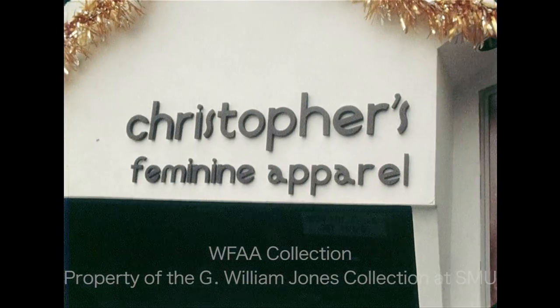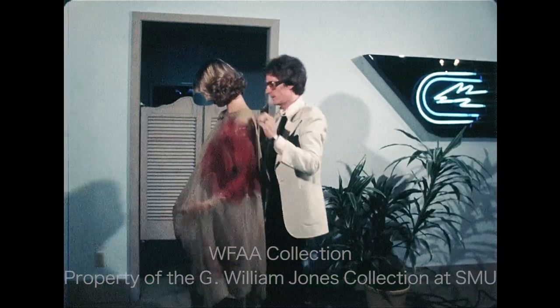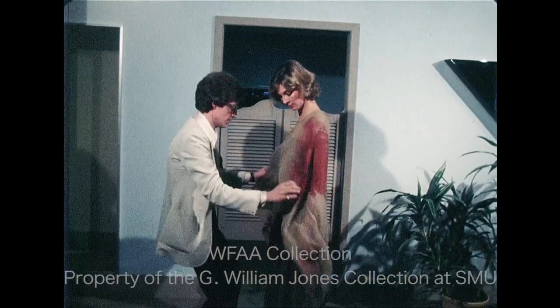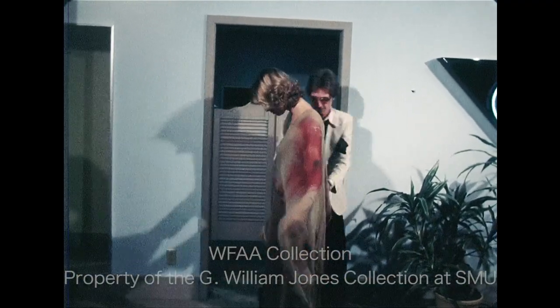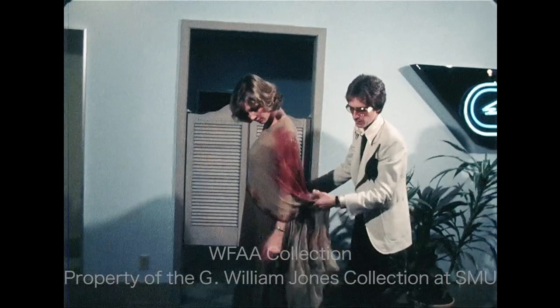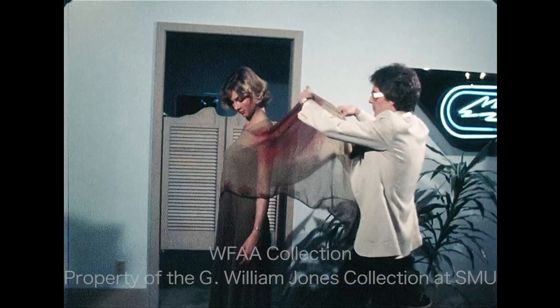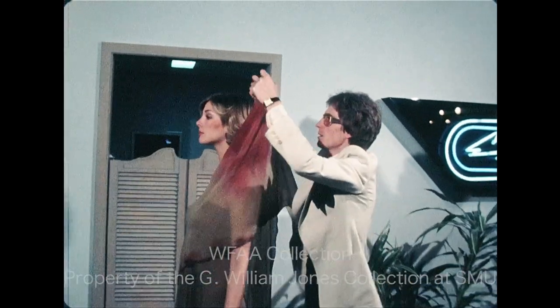And sell he does. When you walk into Christopher's in Turtle Creek Village, John Allen takes you under his fashion-conscious wing. He takes Claudia's tube dress, puts Jay's silk caftan over it, and voila — it's the Christopher look. John gives special attention to most of the female customers at Christopher's, but his wife Kathleen doesn't seem to mind that.